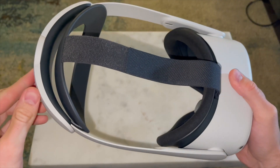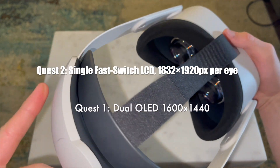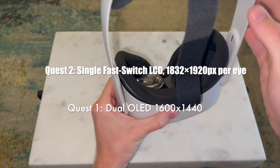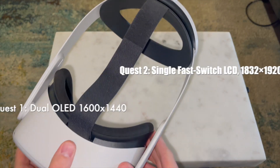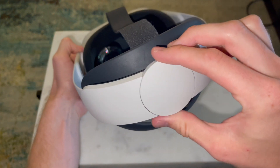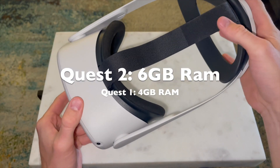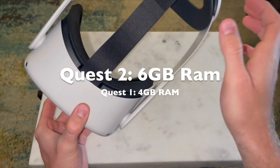If you're wondering whether the screens are better than the Oculus Quest 1 — the Quest 1 had a 1600 by 1440 dual OLED display, whereas this one is 1832 by 1920 pixels. There's a nice spec bump, and the Quest 1 only had four gigabytes of RAM compared to six gigabytes here.